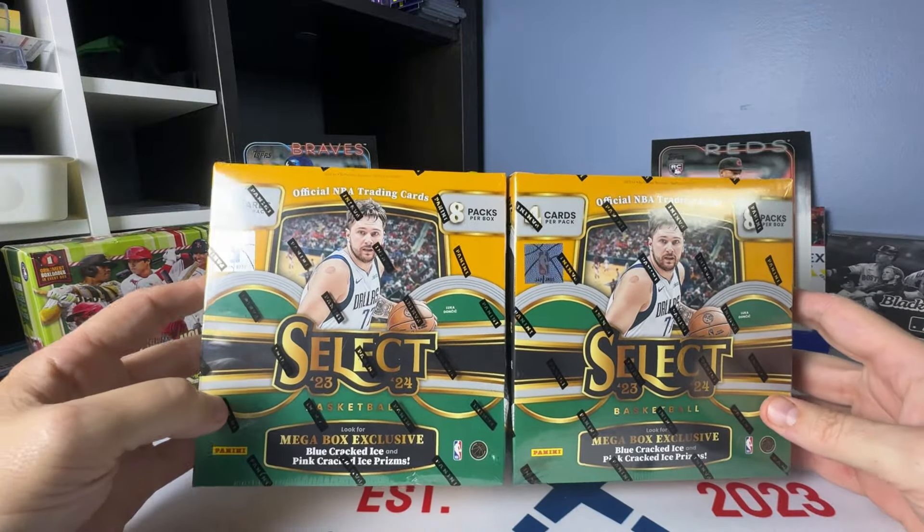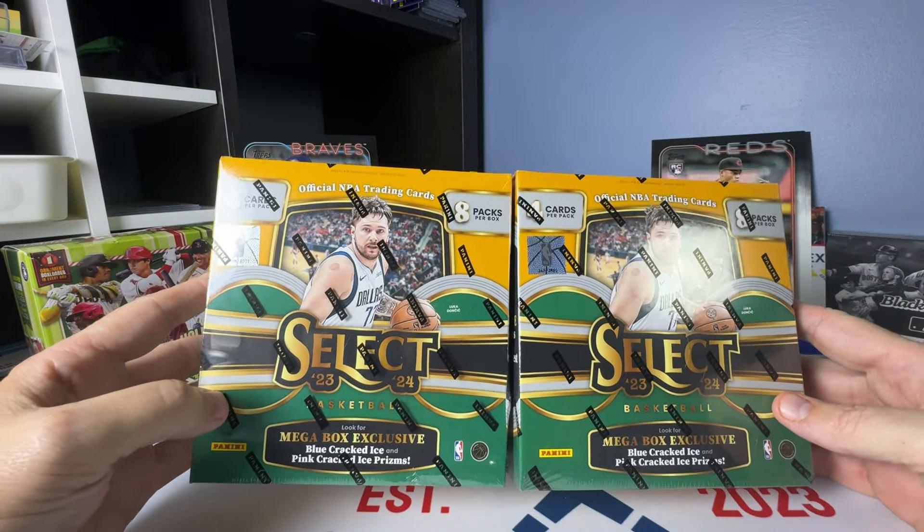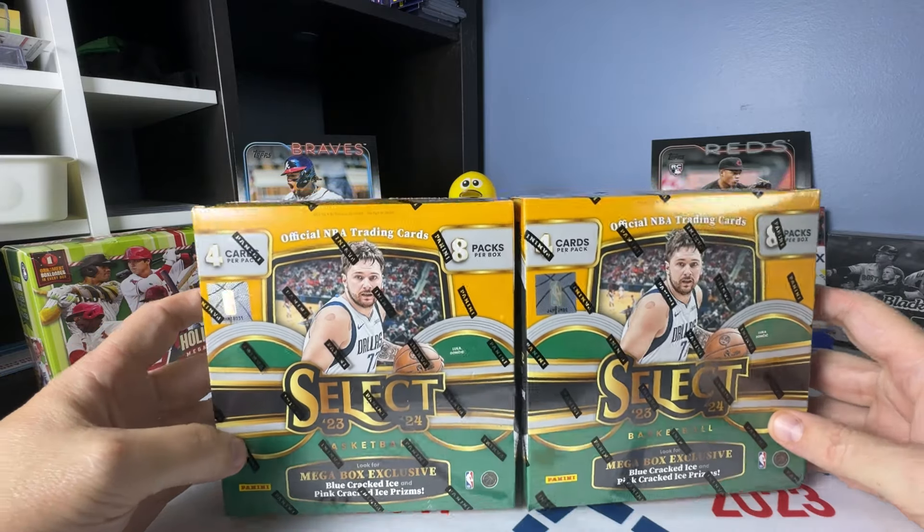Hey folks, back in the game here. In this video, we're going to open two 2023-24 Select Mega Boxes. Stay tuned.